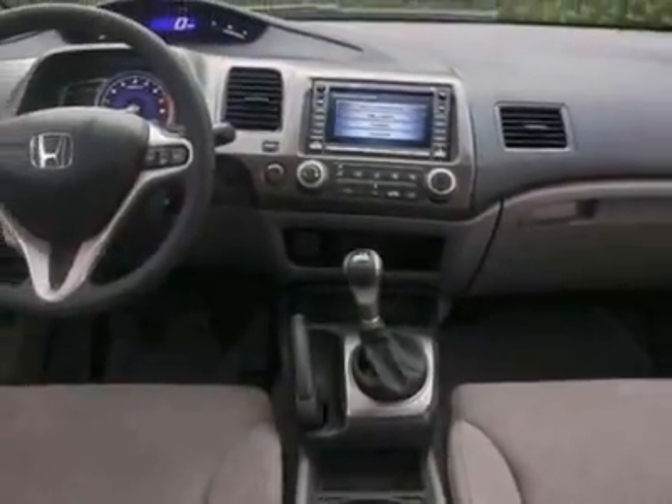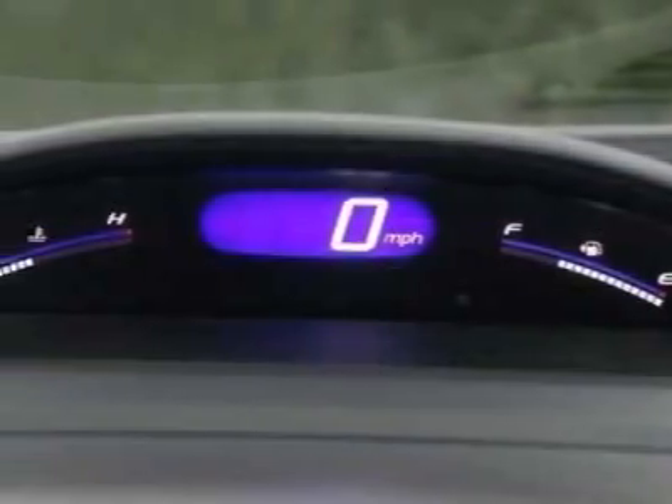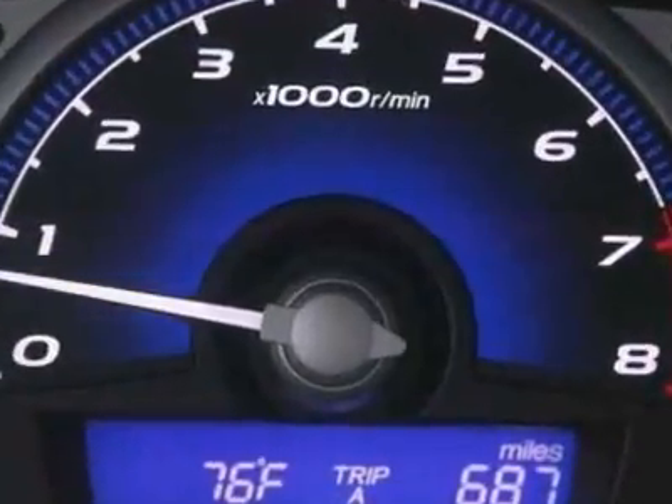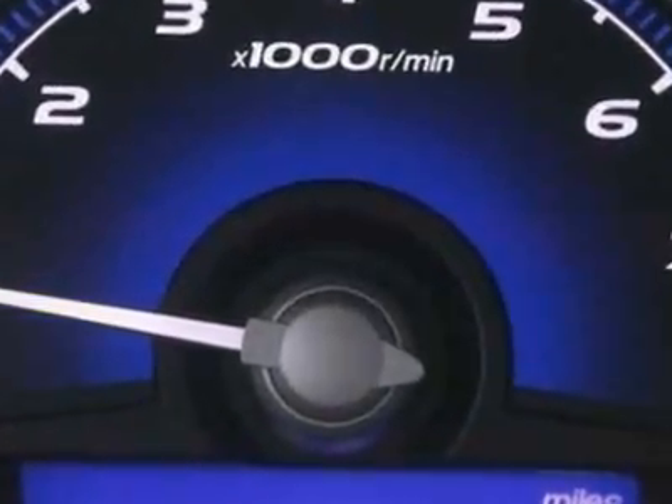navigation system, moonroof, and keyless entry. Call 888-788-2205 or email our friendly sales staff today to schedule a test drive.